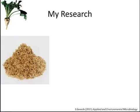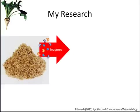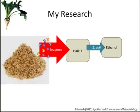Now let's recall how fermentation works. First, we add enzymes to break up the sugar chains. Then we add a microorganism — in my case a bacteria called E. coli. The bacteria will use the sugars to produce ethanol. Unfortunately, the addition of enzymes at the beginning is one of the most expensive parts of making ethanol. That is why I have been researching a method to decrease the amount of enzymes that we have to add at the beginning of the fermentation.